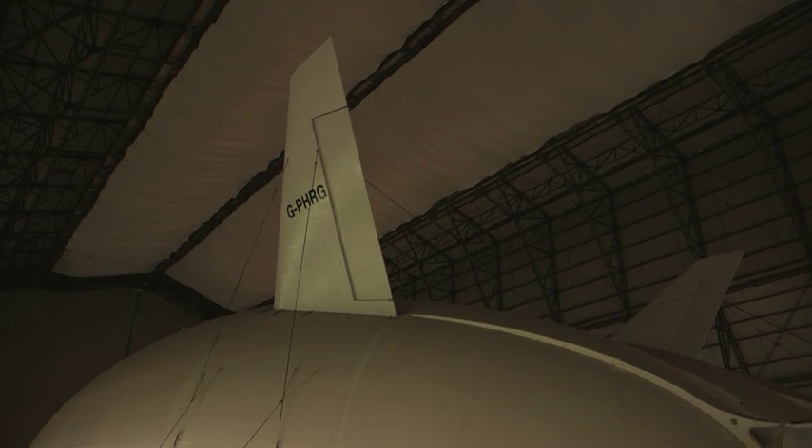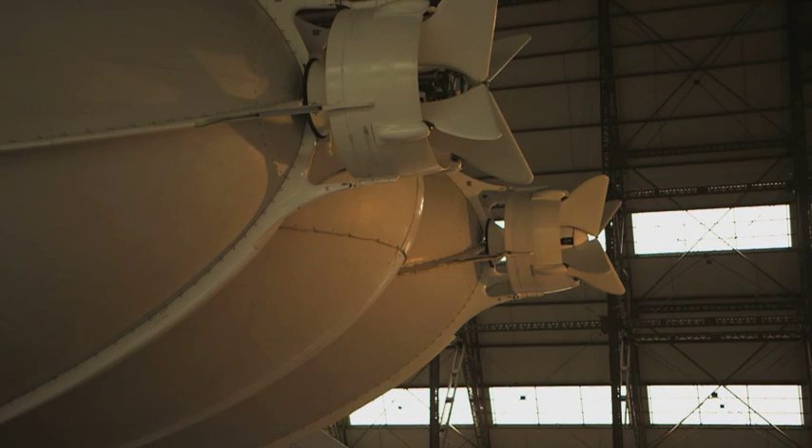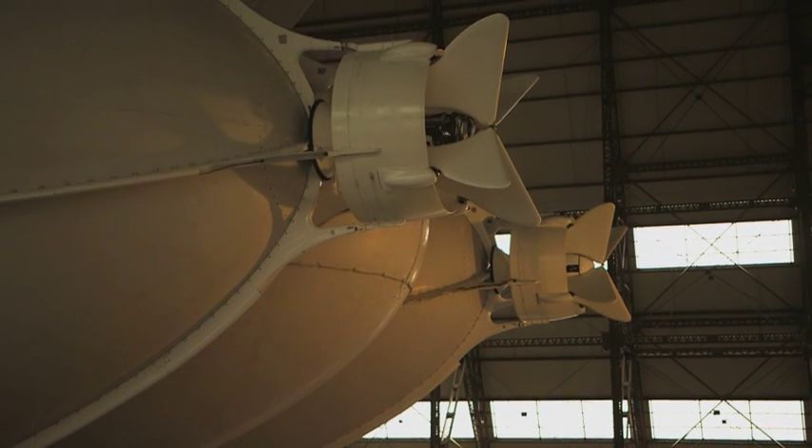The company hope to be building 12 of these a year by 2018. You'll need 25 million pounds if you want to buy one and be at the forefront of British aviation. Warren Nettleford, 5 News.